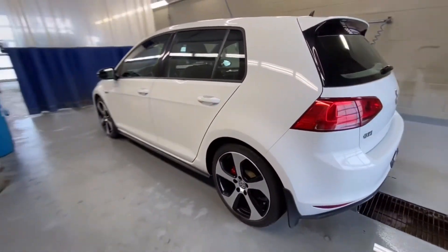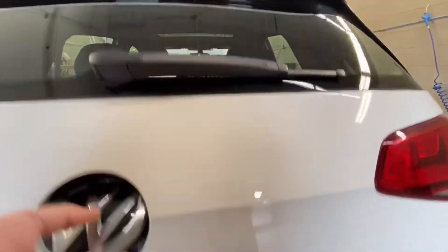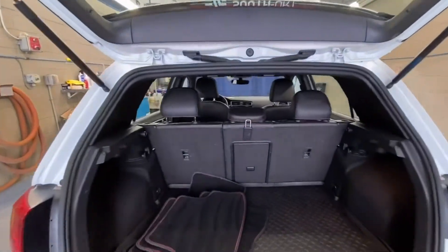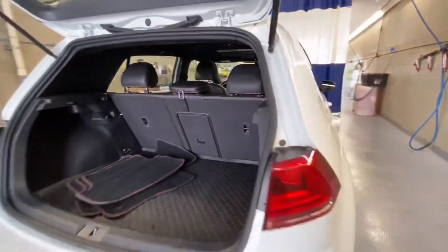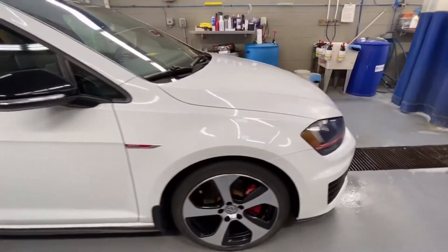As you can see, it's got aluminum rims, GTI badging on the front and the back. The hatch opens with the Volkswagen logo. You've got floor mat and patch, tons of room, seats fold forward for more storage.